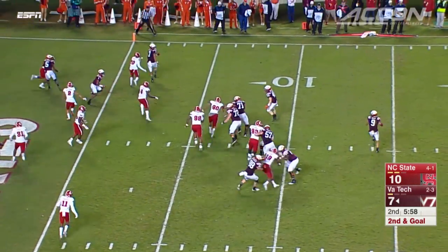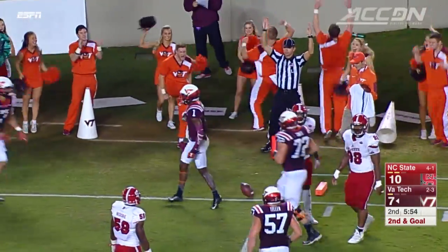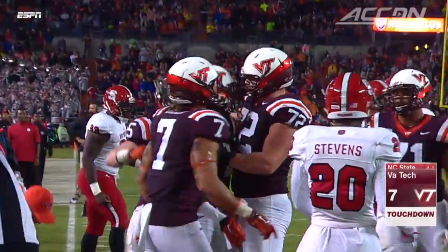And that wasn't the last you'd see of these two. On the next drive, Motley rolls right and finds Ford again. Tech's first lead — they're up 14-10.